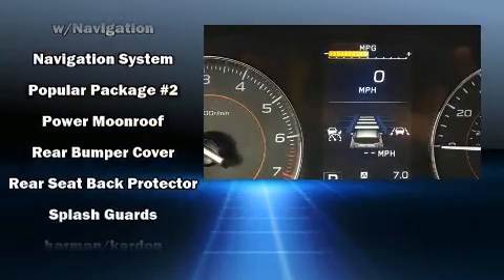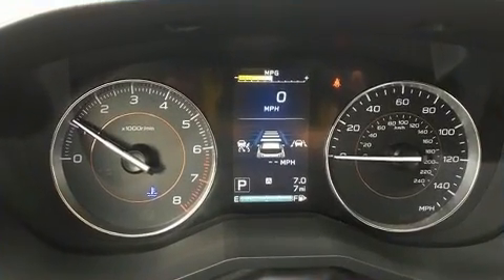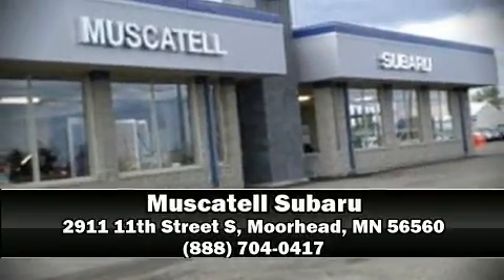Brake Assist technology provides extra pressure when applying the brakes. Our team is professional and we offer a no-pressure environment. Stop in and take a test drive. Thank you.